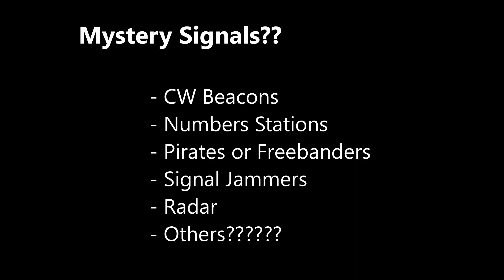What else can we hear on this band? There are plenty of mysterious signals across this range of frequencies. Just a few examples: CW beacons, number stations, pirates or freebanders, signal jammers, and over-the-horizon radar — there are many others. It would be great if people added comments about some of these mystery signals and what they might be.